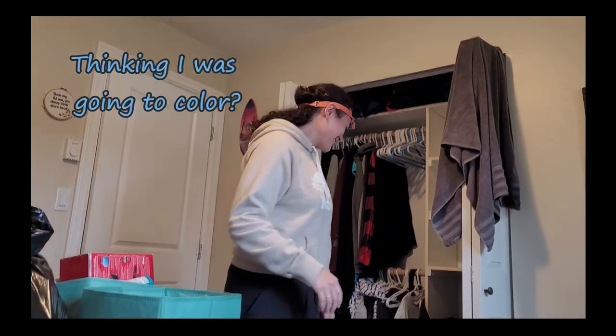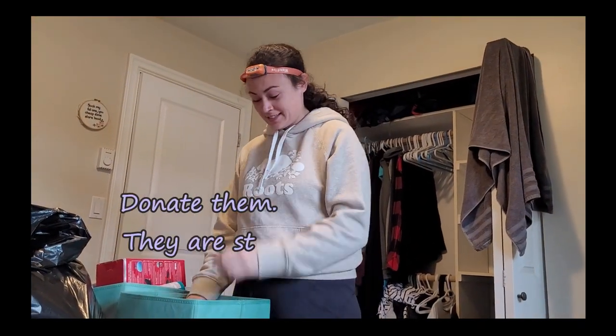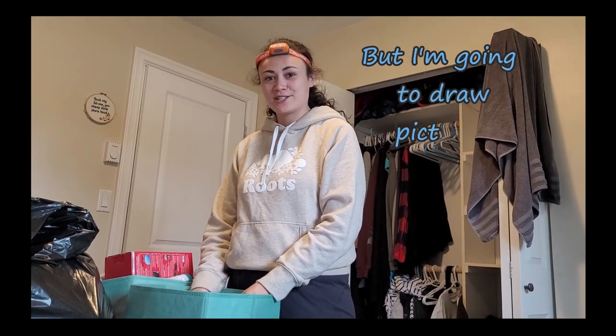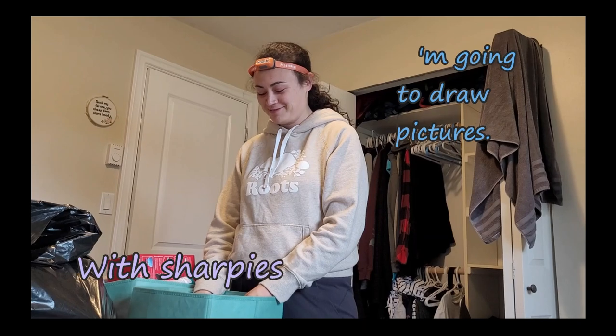I was thinking I was going to call her, but I didn't. Donate them. They're still full packs, untouched. We're having to draw pictures with Sharpies?